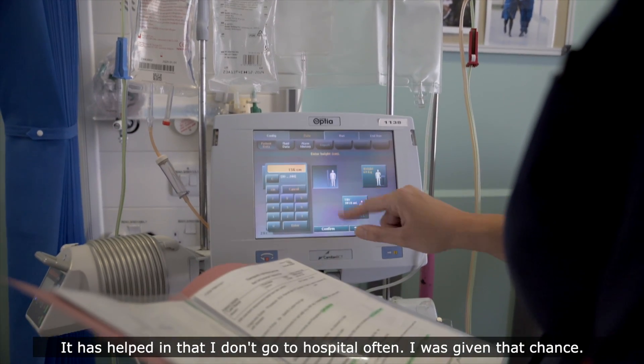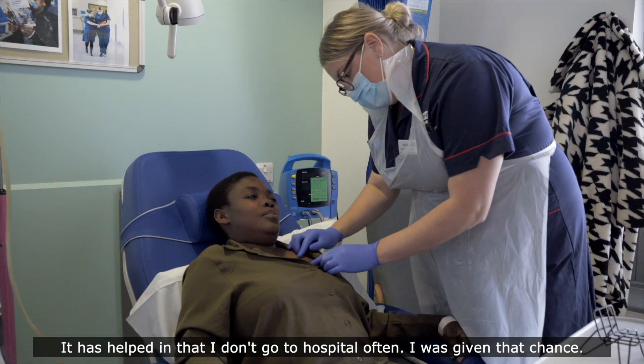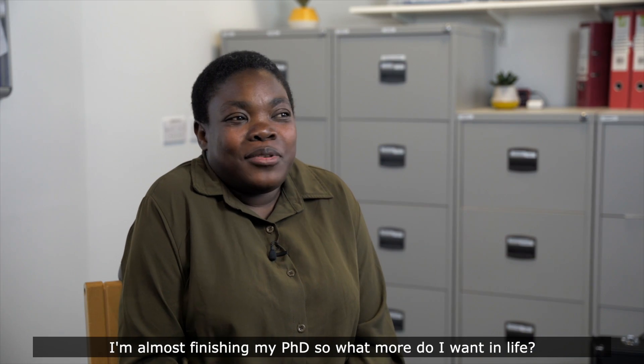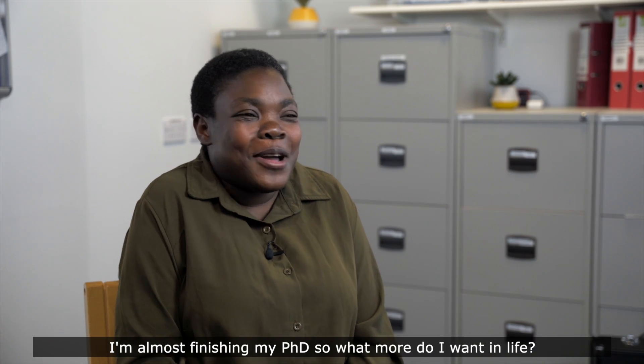It has helped me that I don't go to hospital often. I was given that chance. I'm almost finishing my PhD, so what more do I want in life?